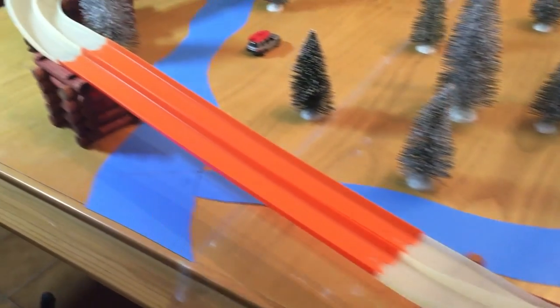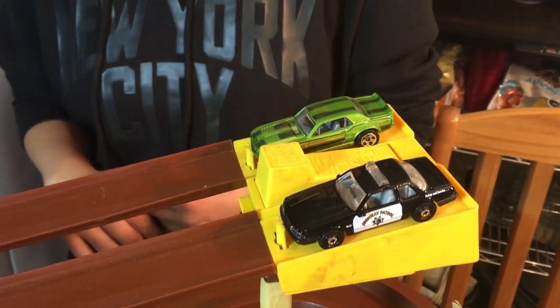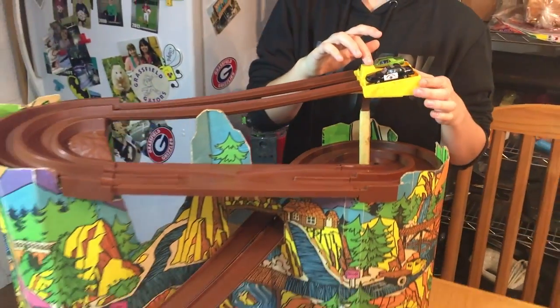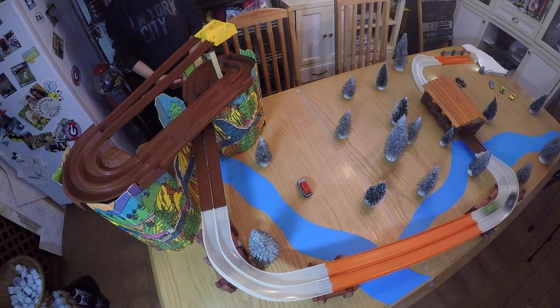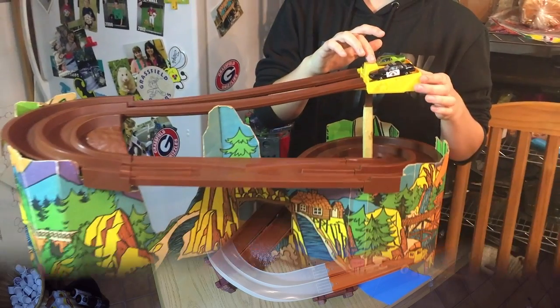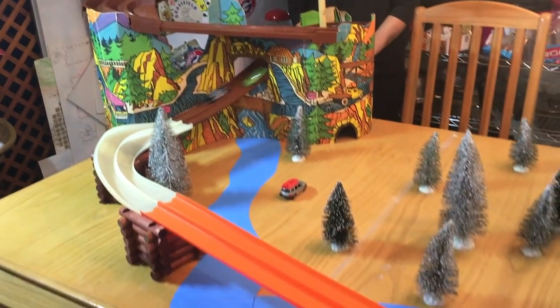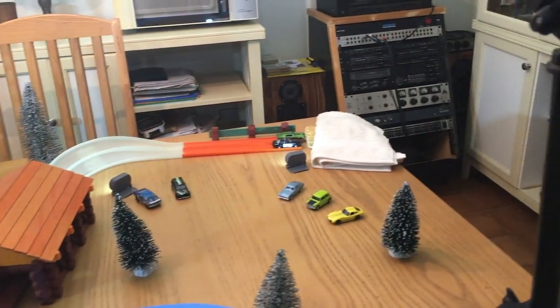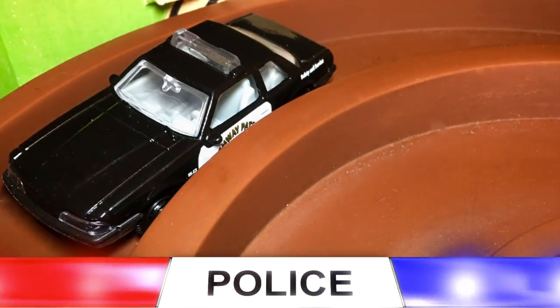Up next, two Mustangs on the line and ready for the start gate to drop. Maybe this 67 GT will be a good match for that black and white patrol pony. No contest for the Highway Patrol in this race — that was too easy. Step to the rear of the vehicle, place your hands on the trunk. One more point for Johnny Law and another car in the impound yard.